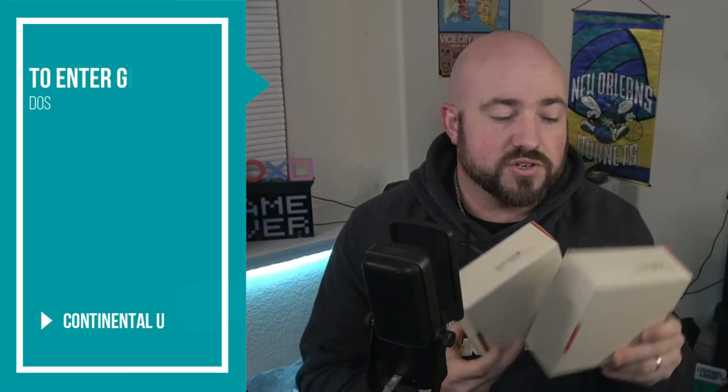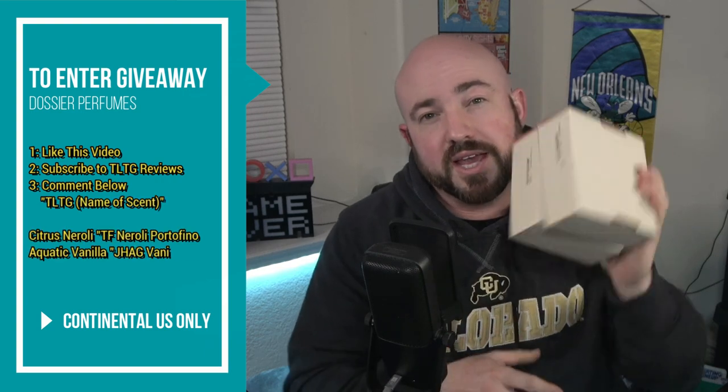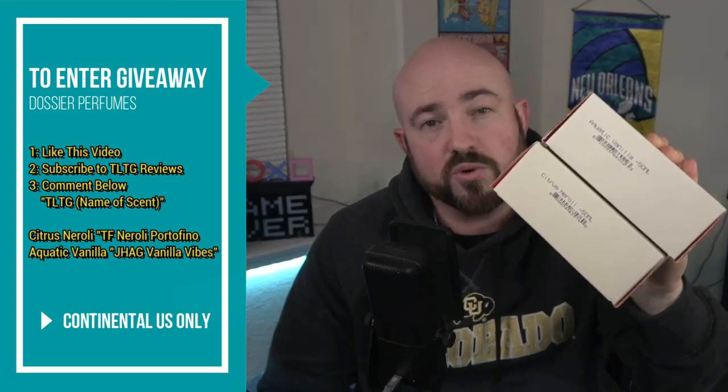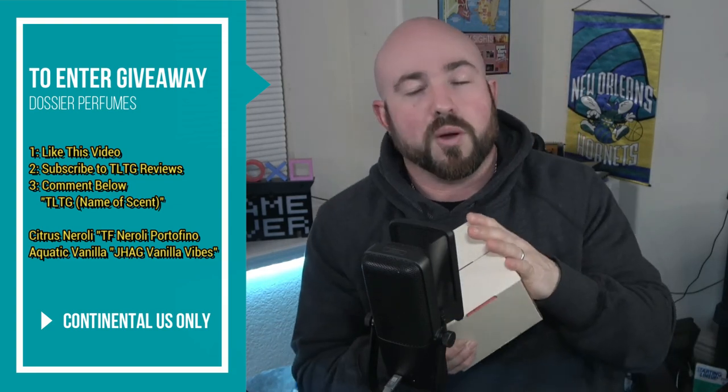On to the giveaway. All you have to do is like this video, make sure you subscribe to TLTG Reviews, and down in the comments put TLTG in the name of the fragrance you would like to win. For Aquatic Vanilla, put TLTG Aquatic Vanilla. For Citrus Neroli, put TLTG Citrus Neroli. Continental United States only. I'll leave this open for about a week.